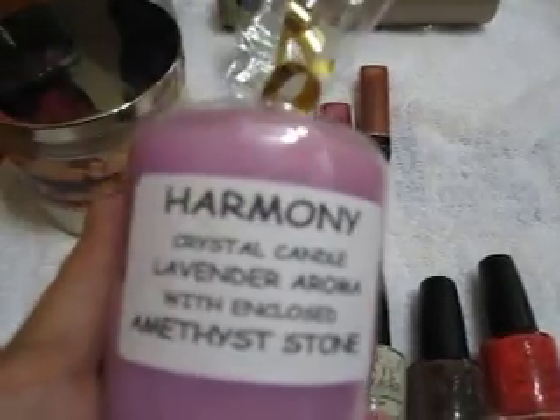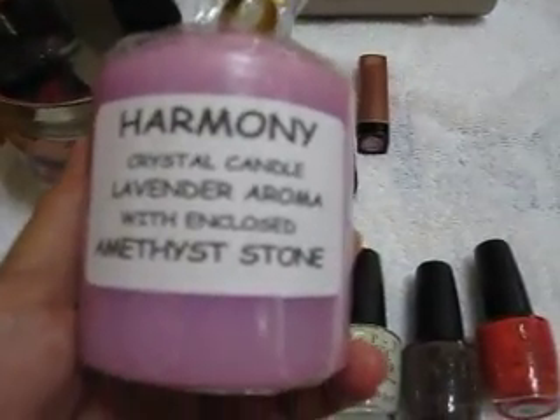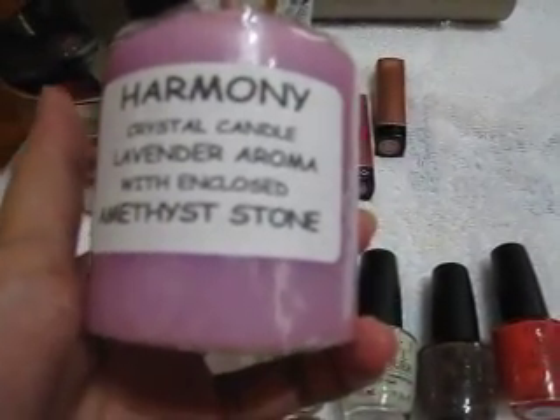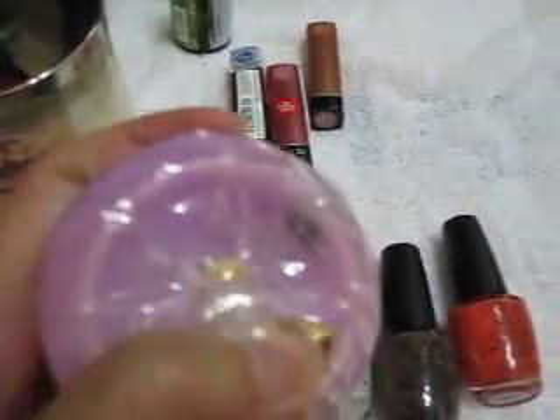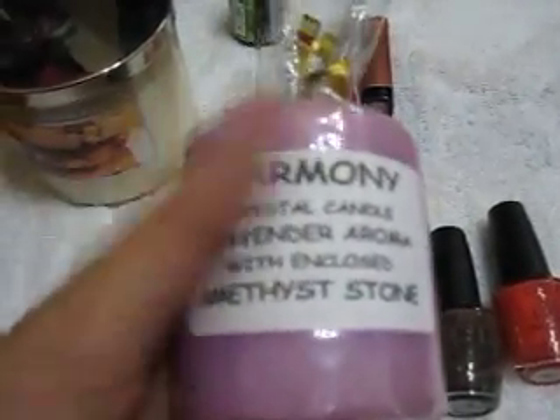Moving on to my candles: I have a Harmony Crystal Candle in lavender aroma with an amethyst stone inside. This was given to me by a friend who just came back from Australia. You can see the stone in there — can't wait to burn this because you guys know I love lavender.